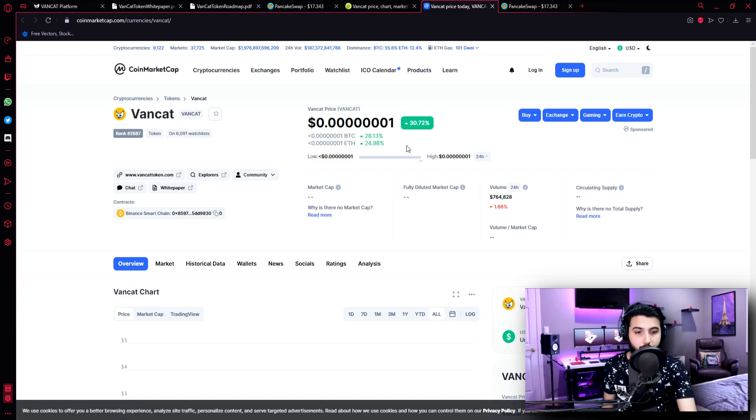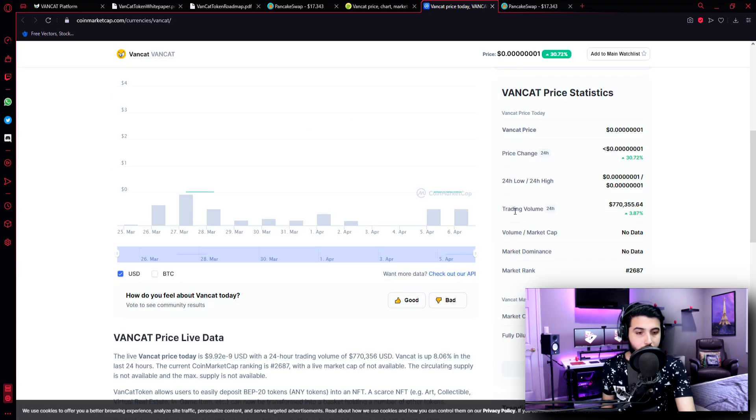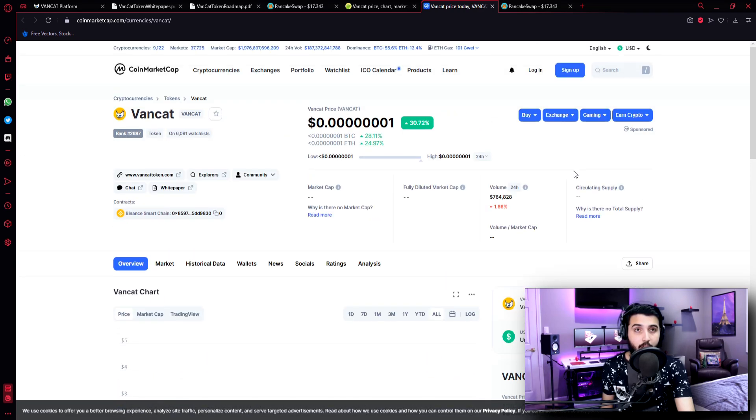Let's see some further information. The 24-hour trading volume is $764,828. As you can see, the 24-hour trading volume went up 3.87%, and the price went up 30.72% — it is increasing constantly. The time when I was reading this it was somewhere about 26%, but within minutes it increased to 30.72%. So I think you can make a great profit if you invest in this coin right now.